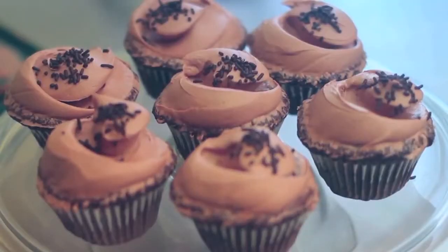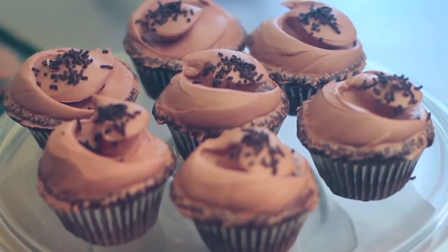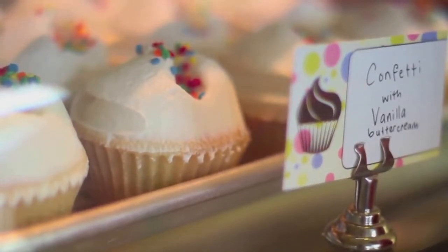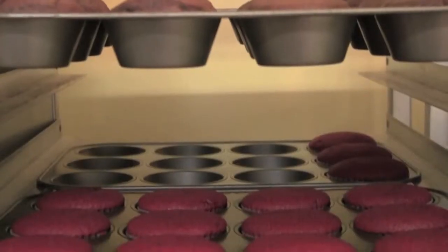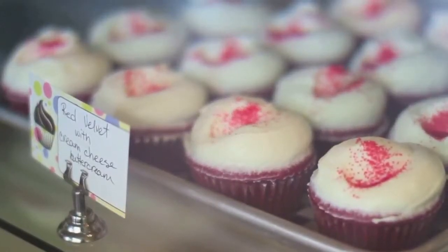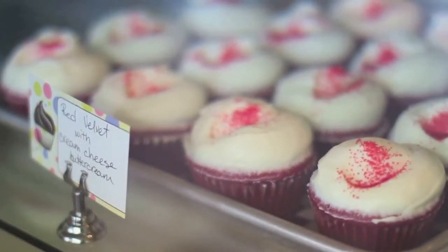We have eight flavors. Devil's Food is heavier, it's dark, it's very chocolatey. Confetti is a vanilla cake with confetti sprinkles inside it with vanilla buttercream. Red Velvet is actually a vanilla cake with a hint of cocoa powder and red food coloring with cream cheese buttercream.